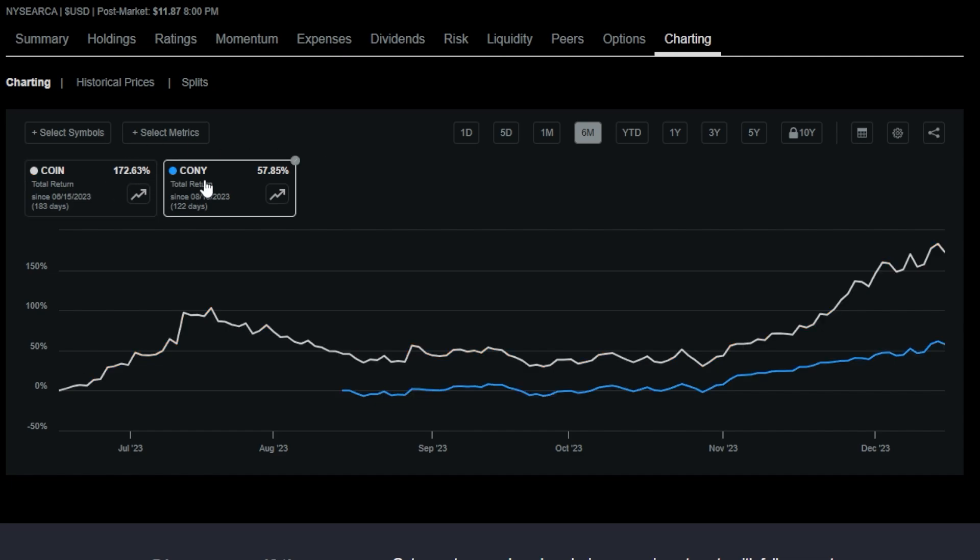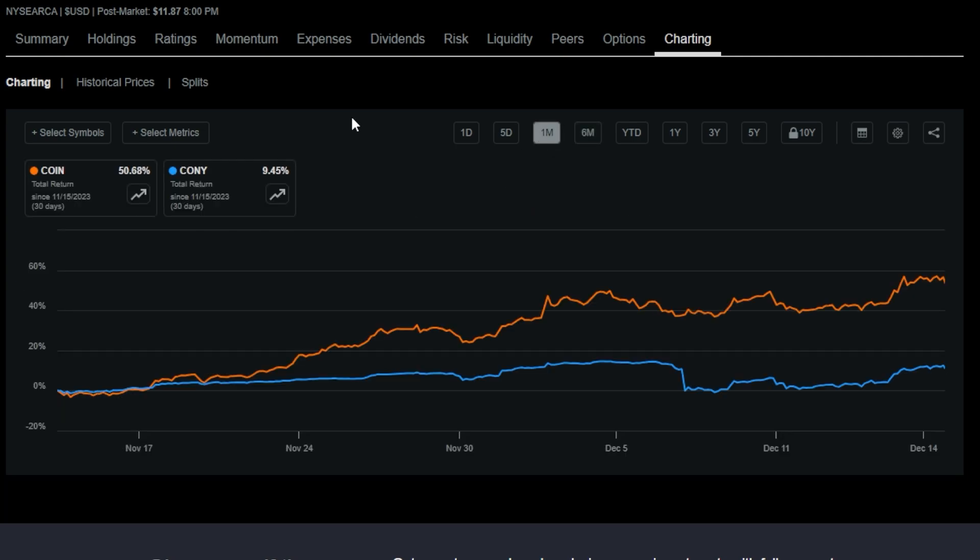This phenomenon doesn't only happen when comparing Tesla to TSLY. If you compare Coinbase to CONY — CONY of course references Coin — on the six month time frame, CONY is up 57% with those massive dividends included, but Coinbase is up 172%. On the one month time frame it's even worse: CONY is up 9.45% where Coin is up 50.68%. This just goes to show that if an investor were to just buy Coin, the underlying reference stock, even without the massive dividends, they would have been much better off on total return.